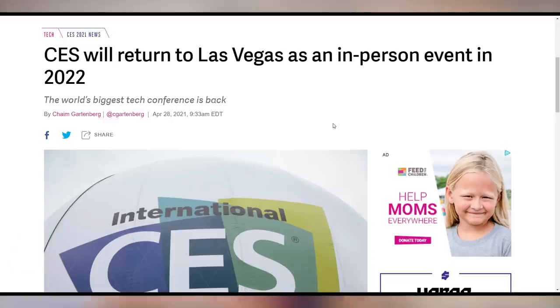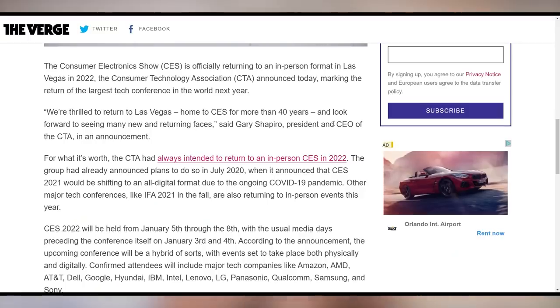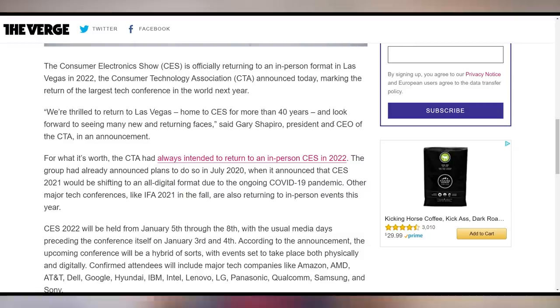CES is returning to its physical show in 2022, at least according to current reports — unless something devastating or once-in-a-century happens again. What is happening is Spotify is getting more popular, announcing new numbers with their subscriber count.